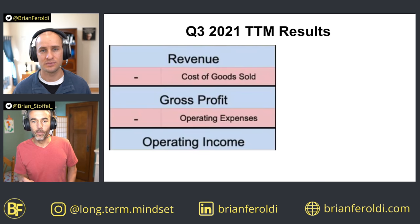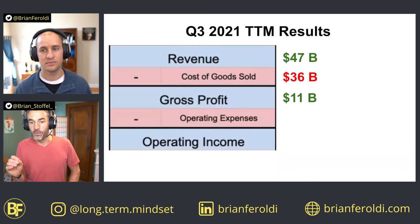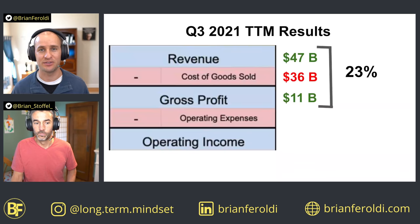Let's fast forward to the trailing 12 months as of this recording. The company recorded revenue of $47 billion. Because of economies of scale, the cost of goods sold was $36 billion — much more than in 2012, but less as a percentage of revenue. That leaves gross profit of $11 billion, and dividing by revenue shows gross margin has increased substantially to 23%. Just on cost of goods sold alone, the company more than doubled its gross margin — a huge increase for investors.